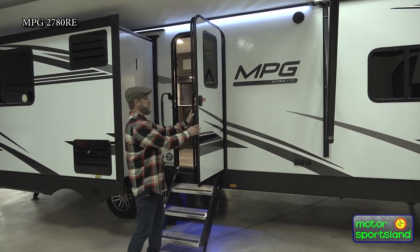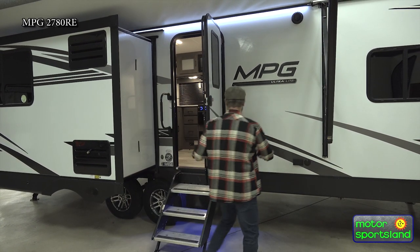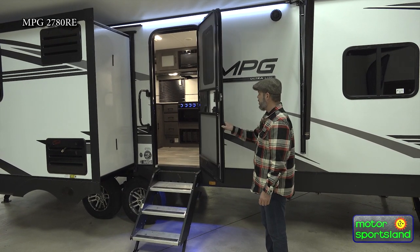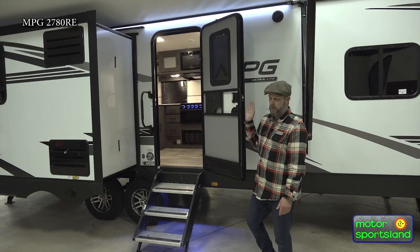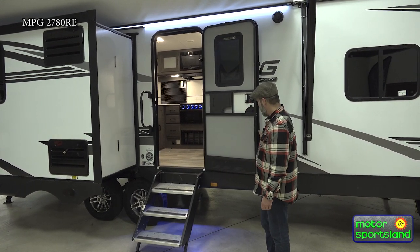It also has a friction hinge, so you're not going to see a latch over here. A lot of trailers have a little plastic latch or some type of catch, but these don't require that because it's got a friction door. The wind's not going to blow it around, and it is also a safety feature — if one of the kids has their hand inside the door, you don't have to worry about it blowing shut and injuring the child.